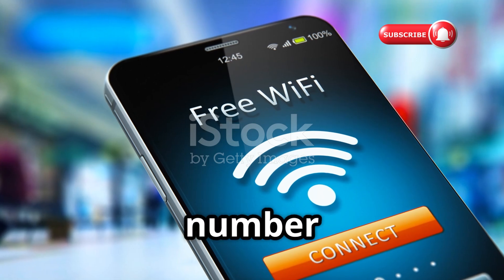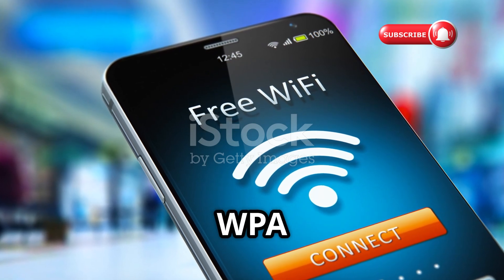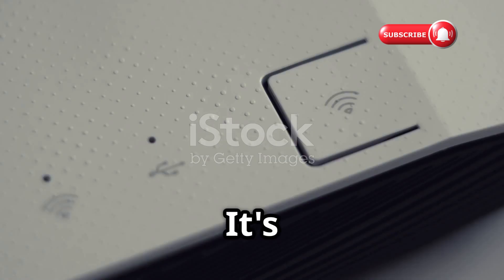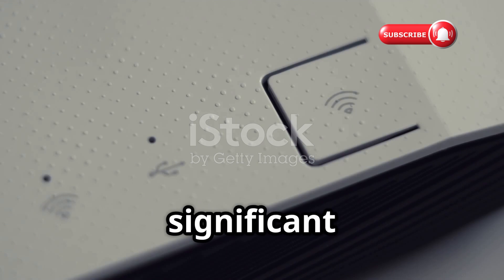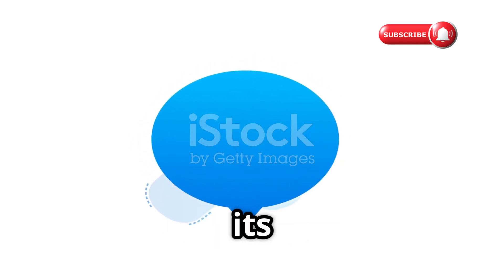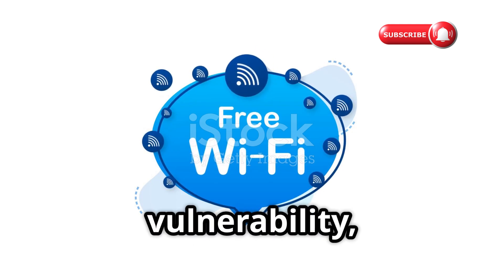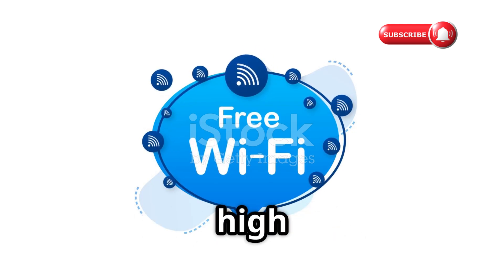Kicking things off at number one, we have WPS WPA Tester. This is probably one of the most well-known and accessible tools in this space. It's designed to do one thing really well: test the vulnerability of your router's WPS protocol. WPS was designed to make connecting easier, but that convenience came at a significant security cost. One of the best features for beginners is its simple color-coded system — green means secure, yellow suggests vulnerability, and red indicates high risk.